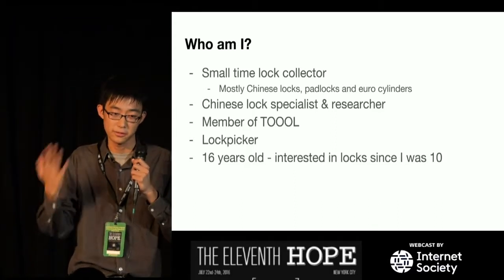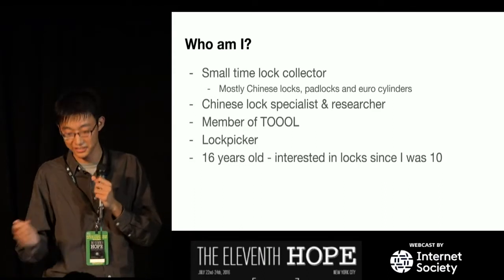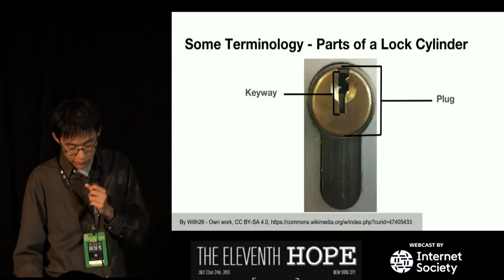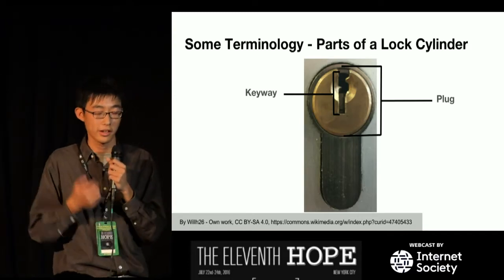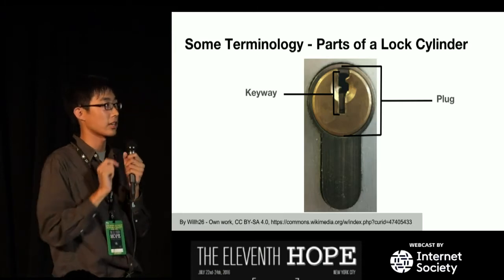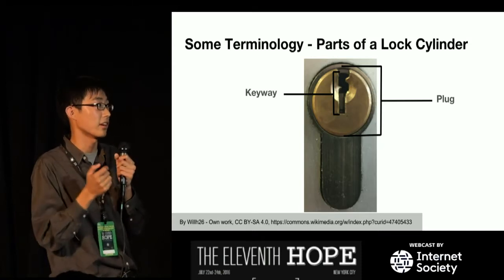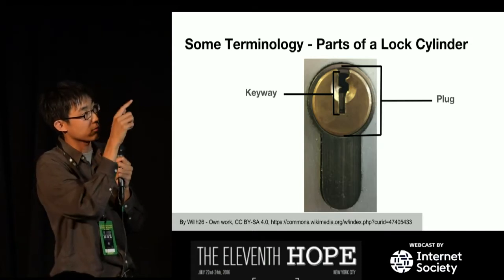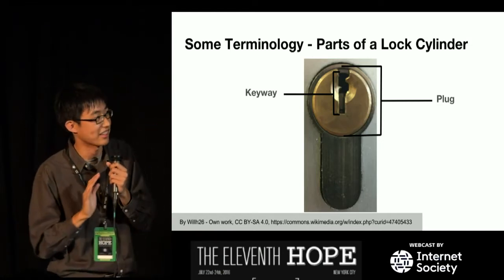If you have any questions, feel free to ask them while I'm going through this so you don't leave them to the end. Some terminology — this is for people that aren't really into locks, because I'm going to be referring to these quite a lot. A keyway is where the key goes in; it usually has a shape so only that kind of key will fit. The plug is the round thing where you put in the key and it turns.